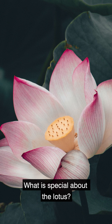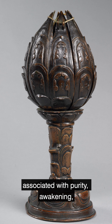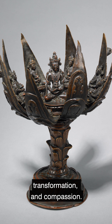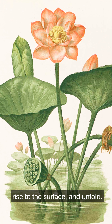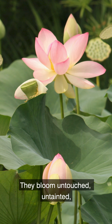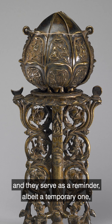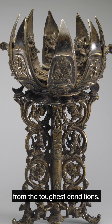What is special about the lotus? In Buddhism, the lotus is a sacred symbol associated with purity, awakening, transformation, and compassion. Lotuses grow in muddy, murky waters, rise to the surface and unfold. They bloom untouched, untainted, and they serve as a reminder — albeit a temporary one — that moments of beauty can emerge from the toughest conditions.